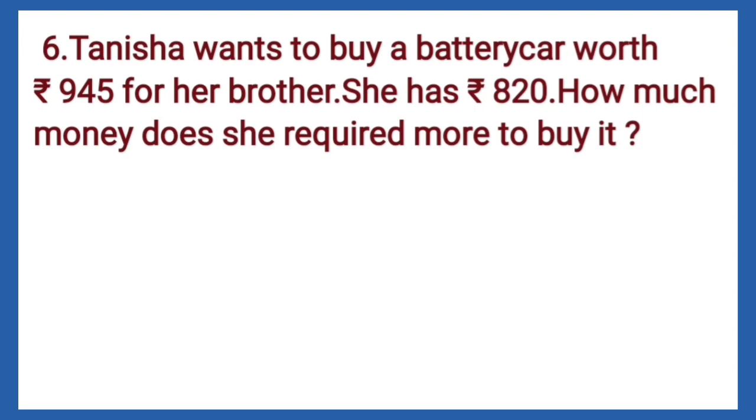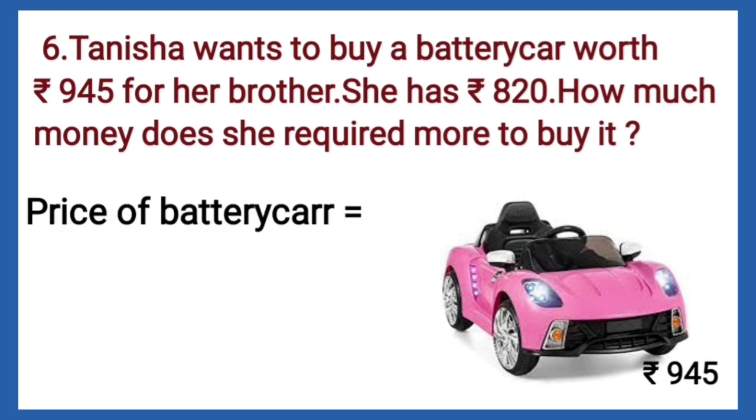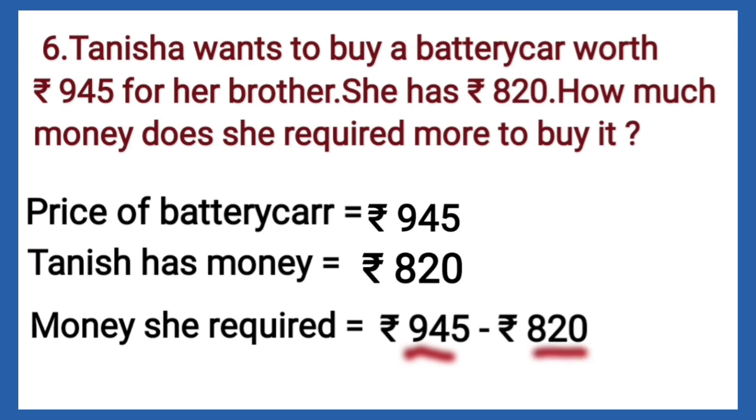Our next question is: Tanisha wants to buy a battery car worth Rs. 945 for her brother. She has Rs. 820.00. How much money does she require more to buy it? The price of the battery car is Rs. 945.00 and Tanisha has Rs. 820.00. We subtract Rs. 820.00 from Rs. 945.00 and we get Rs. 125.00.